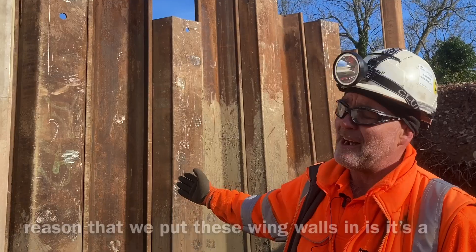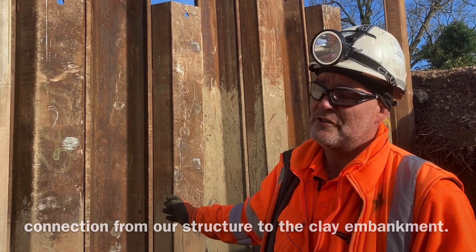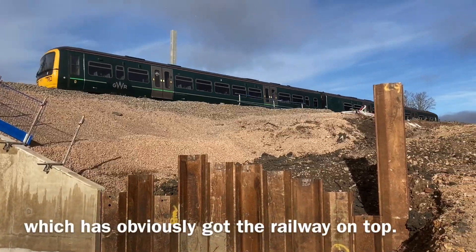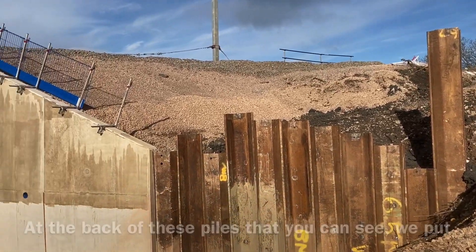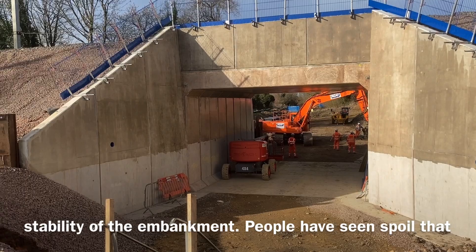The reason we put these wing walls in is it's a connection from our structure to the clay embankment. It gives an opportunity to stabilise the embankment which has obviously got the railway on top. At the back of these piles that you can see, we put sheet piles in to maintain stability of the embankment.